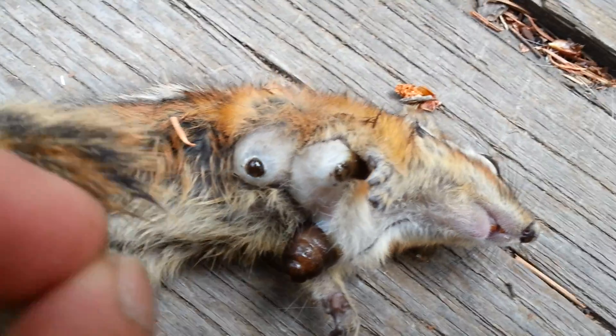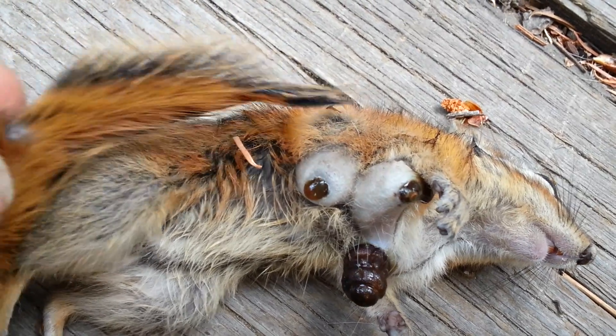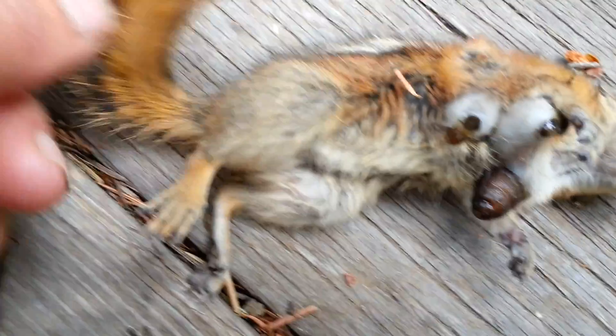There's something else over here on the tail. Not sure what that lump is over on the tail. Might have to cut it open and see what's in there.